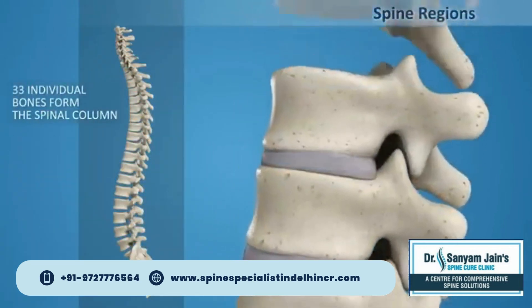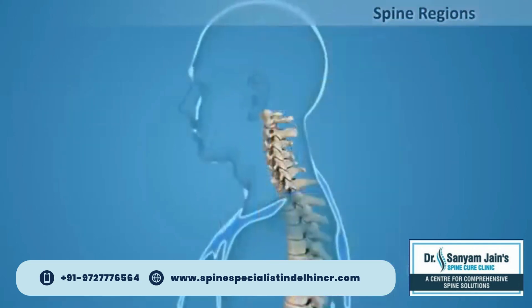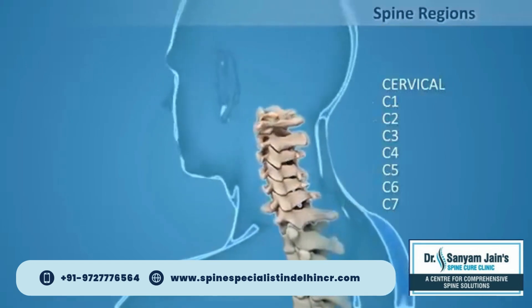33 individual bones interlock with each other to form the spinal column. The vertebrae are numbered and divided into regions. C1 through C7, the cervical vertebrae, form your neck, support your head and neck, and allow you to nod and shake your head.